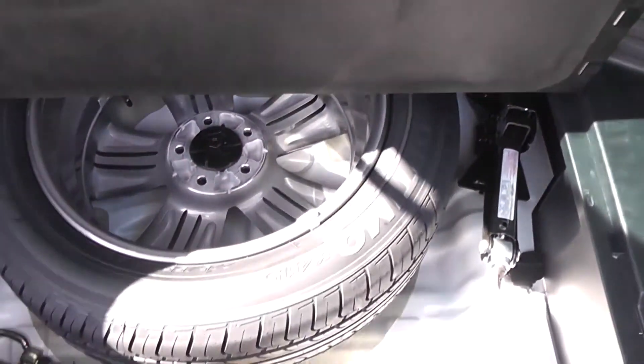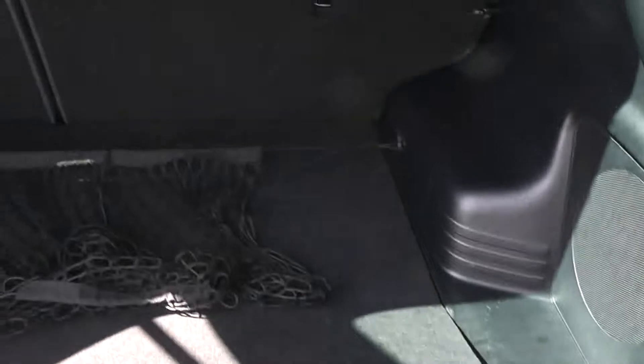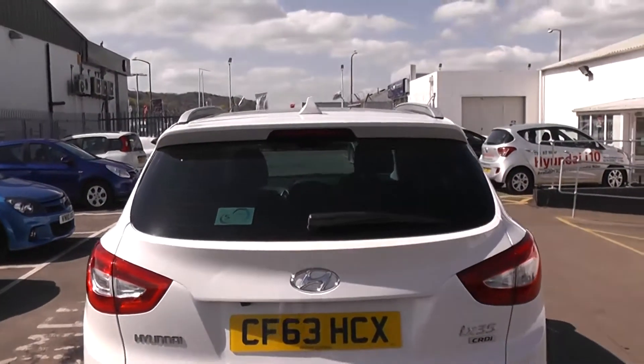Underneath this bottom sheet we have a full-size spare wheel and changing kit available to you. We also have the LED brake strip just at the top there.